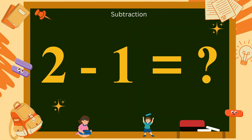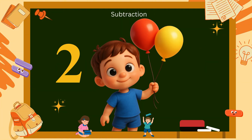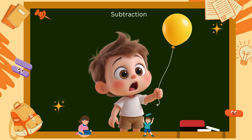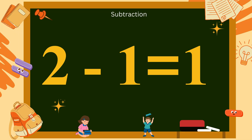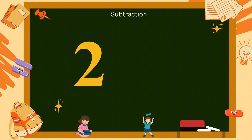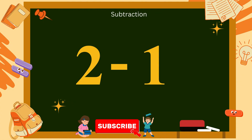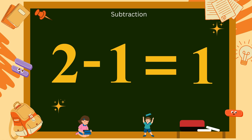2 minus 1. You're holding two shiny balloons. Uh-oh, one balloon flies away. How many balloons are still in your hand? Yes, just one balloon. So, 2 minus 1 equals 1. Say it with me: 2 minus 1 equals 1.